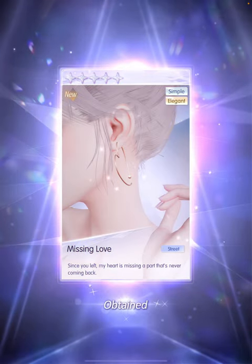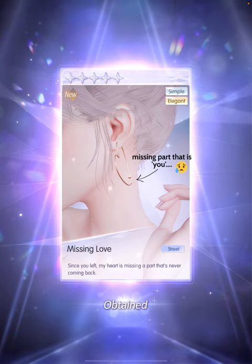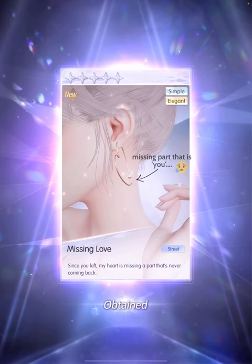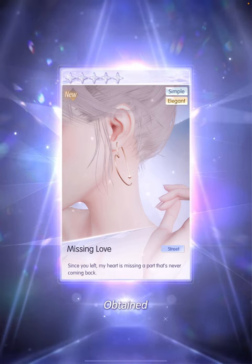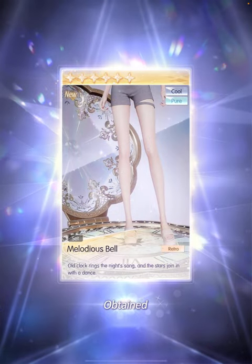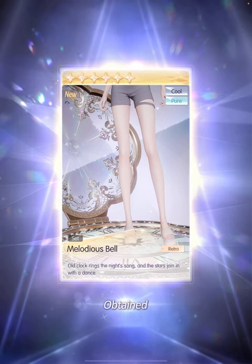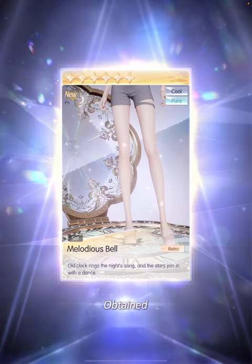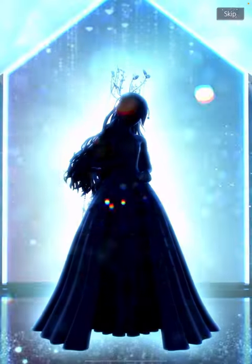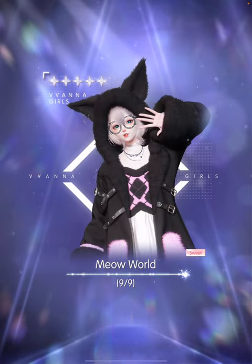This earring has a missing gap on purpose. It says: since you left, my heart is missing a part that's never coming back. What is it with depressing heart earrings? We got the Meloda Spell — I love this one so much. It's like a pocket watch that opens up and you kind of stand on it. So beautiful. 70 pulls — we got the stockings. And we completed this Meow Wolf set in 70 pulls. Every time I think of kitty sets, I think of the 6-star kitty whisper set, but this is still very cute. For a 5-star, cannot wait to dye this one as well.